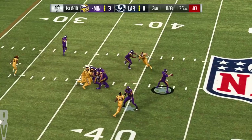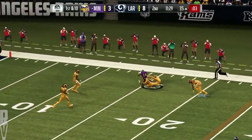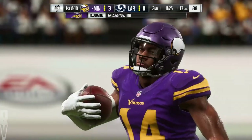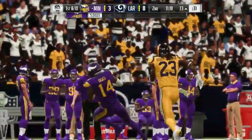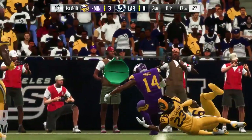A first-down throw for Cousins, he's got it complete to Diggs right side, and he gets this one all the way down inside the 15. And a nice gain of 21 yards. Well, if you do read man coverage, the drag route's a pretty good one to run against it because you're running away from people on it.